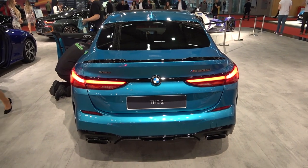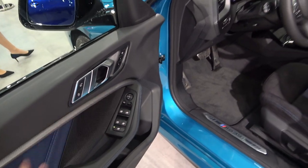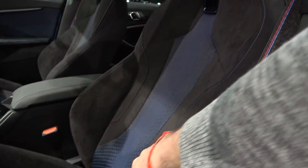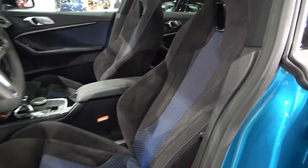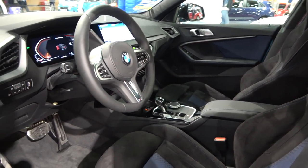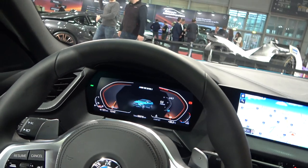Tell me, guys, what do you think about the design — would you take this or the Mercedes CLA? Now let's check out the interior. On the door sill you're greeted with the M235i badge. The seats are one of my favorites on the market right now — these are the M Sport seats, the best option. There are actually three types available: basic, mid-level sport, and these M seats, which I would definitely go for.